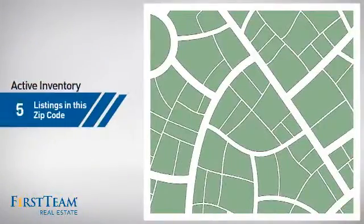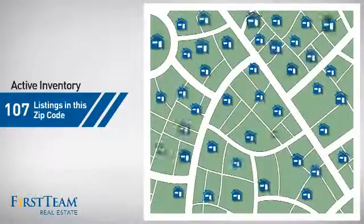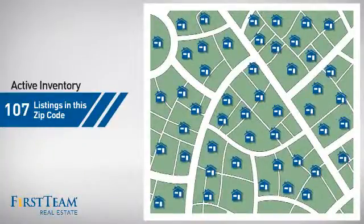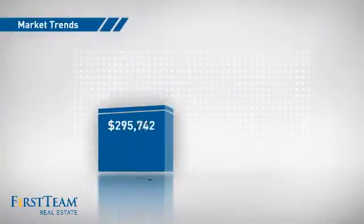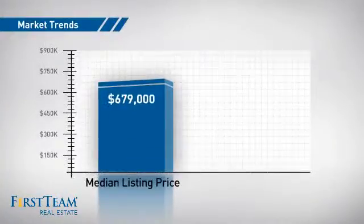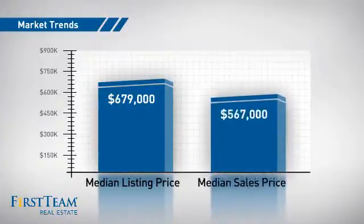Wondering how it stacks up against the competition? There are now just under 110 homes on the market within this zip code, with a median list price of just under $700,000 and a median sale price of just under $575,000.